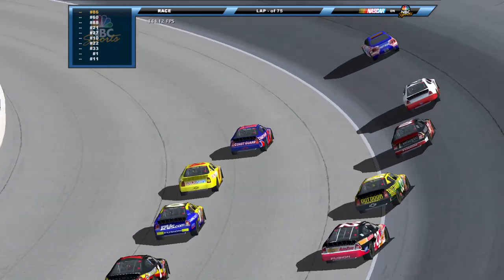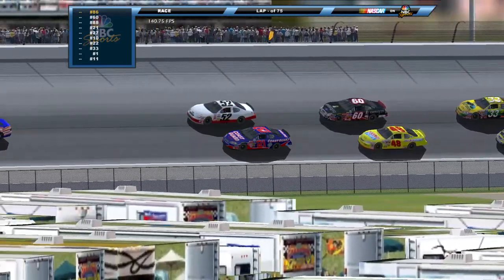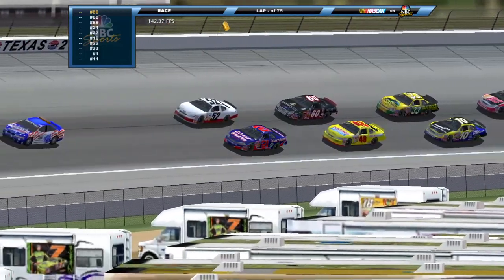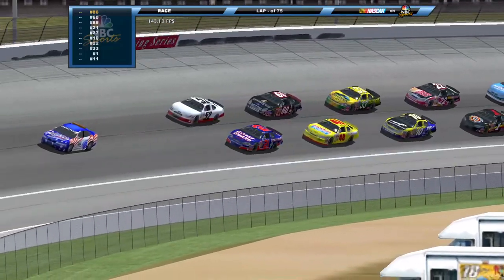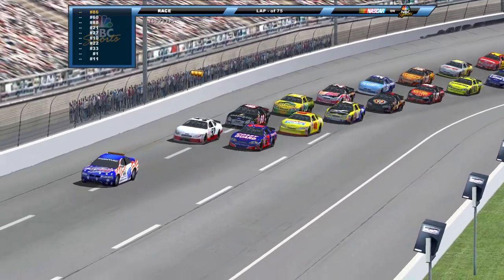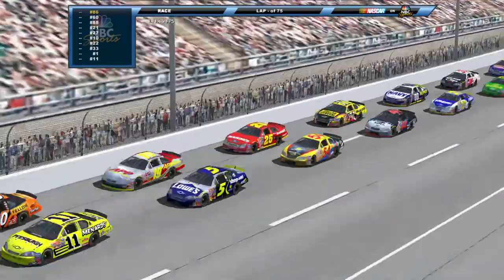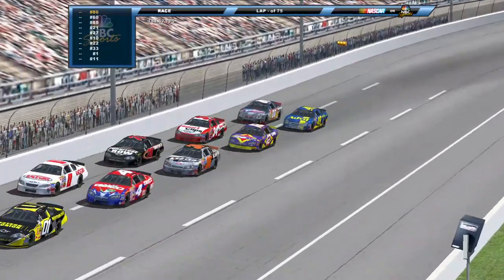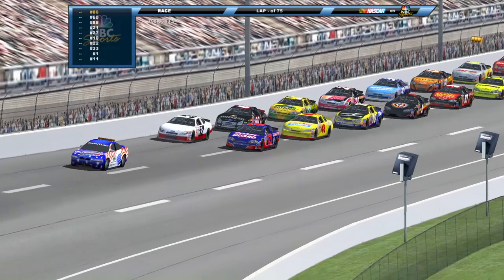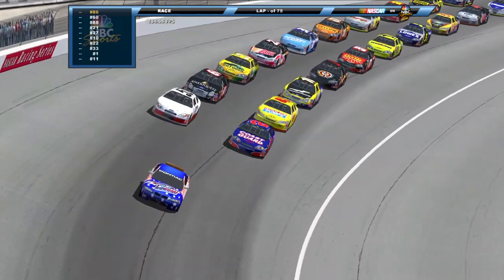Welcome back to the Monty Grand National Series here on NBCSN. We are at Texas for the first two races at this track — it is another companion weekend with the MG Cup Series, and surprisingly not as many MG Cup drivers are in the field as there normally are. The 21 of Kevin Harvick and Carl Edwards are going to lead the field to the green.